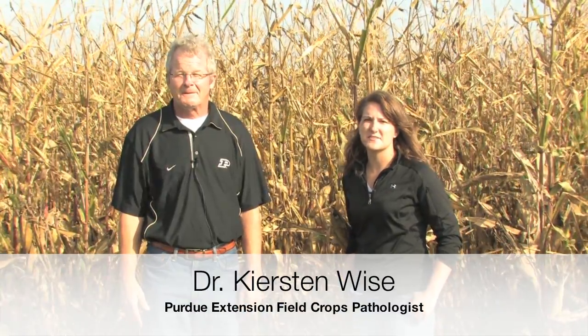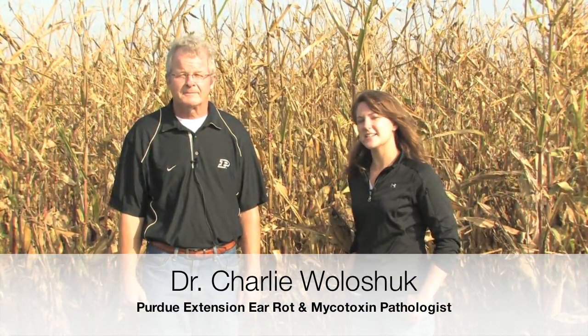I'm Kirsten Wise, the Extension Specialist for Field Crop Diseases at Purdue University, and I'm here with Charlie Woleshuk, who's our Extension Ear Rot and Mycotoxin Specialist. We're out in an Indiana cornfield as we prepare for harvest to answer some questions about ear rots.